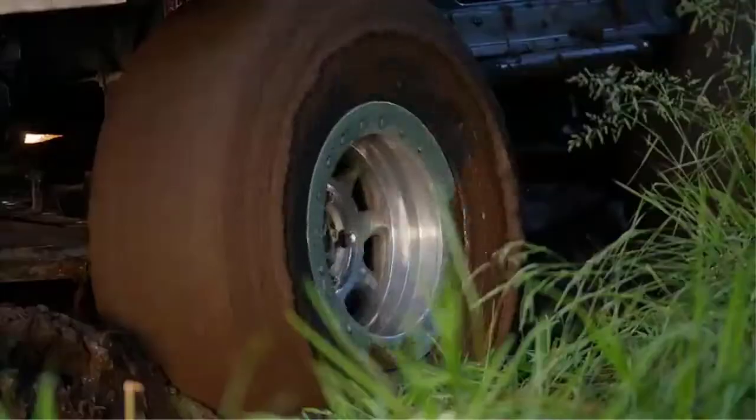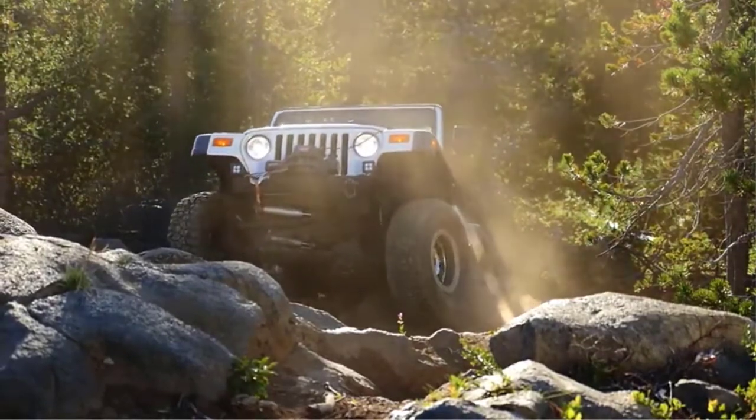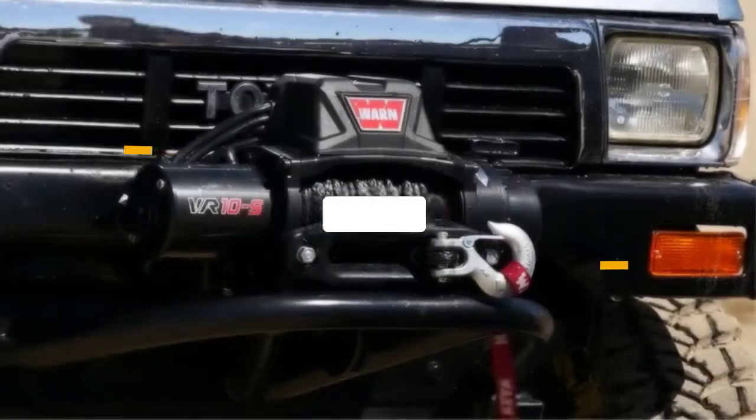Hello guys, welcome back to 4x4 Maniacal. Today I'm going to talk in this video about the top 3 best car trailer winches that you should buy. Let's get started.